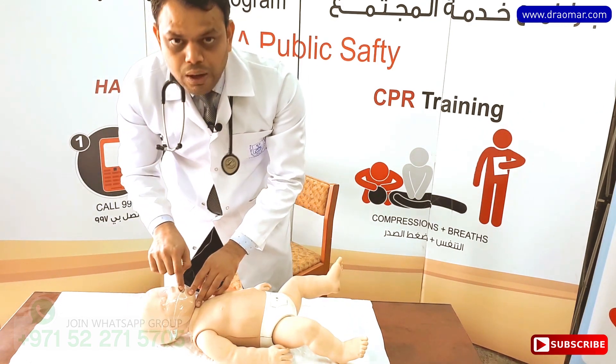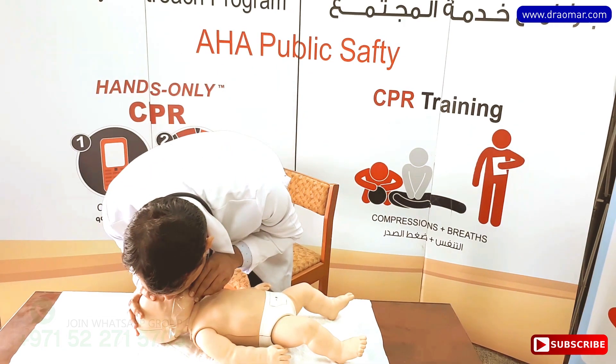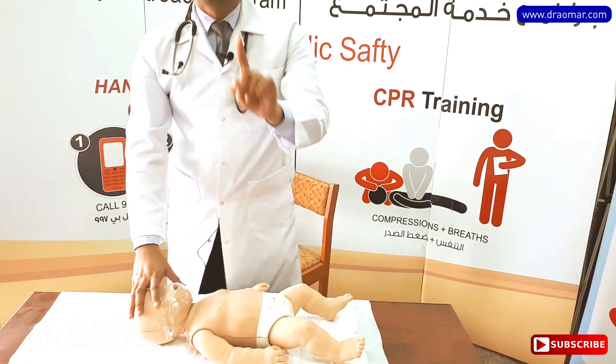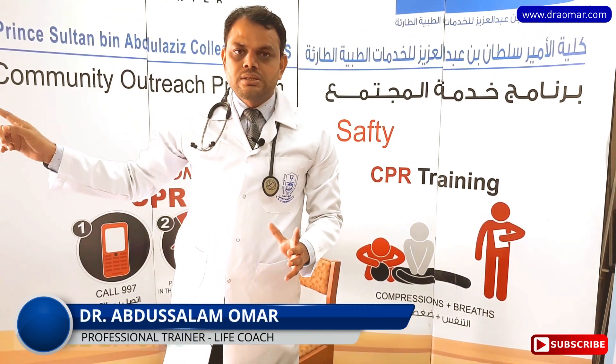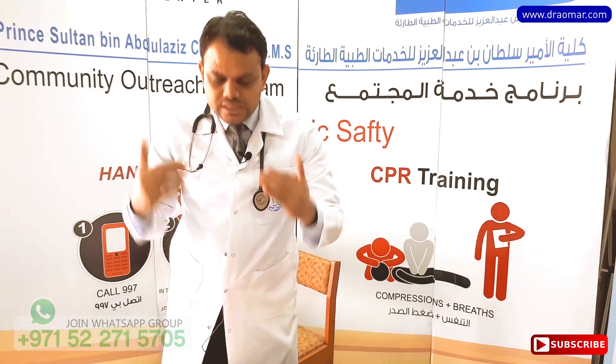Before giving breaths, look in the mouth — if any object is visible, take it out, then give two breaths. Remember: before you start CPR, or as soon as you find your baby is choking, call the nearest ambulance. Until they arrive, this is the time you perform these interventions — first call, then act.